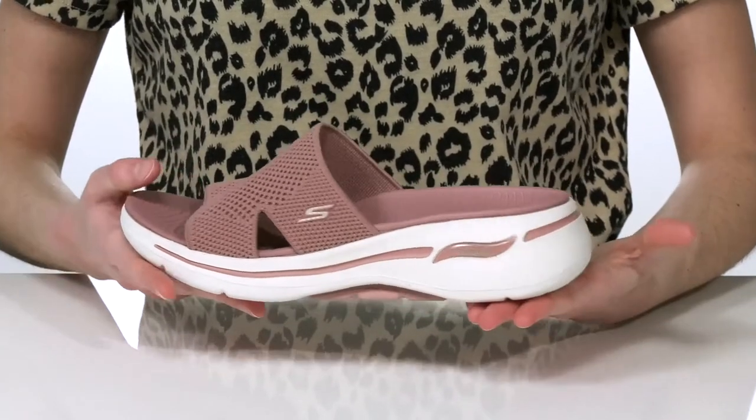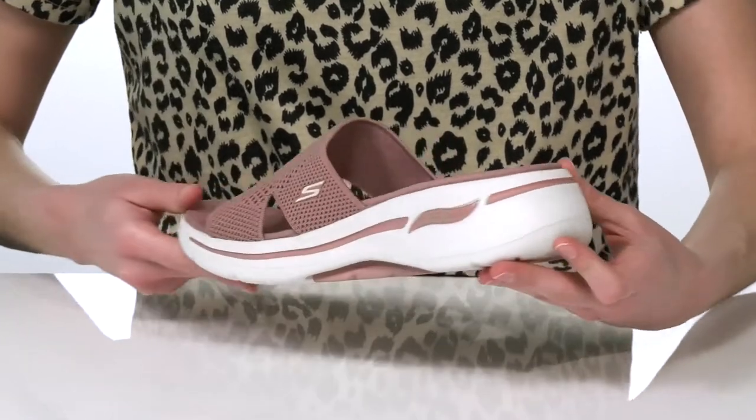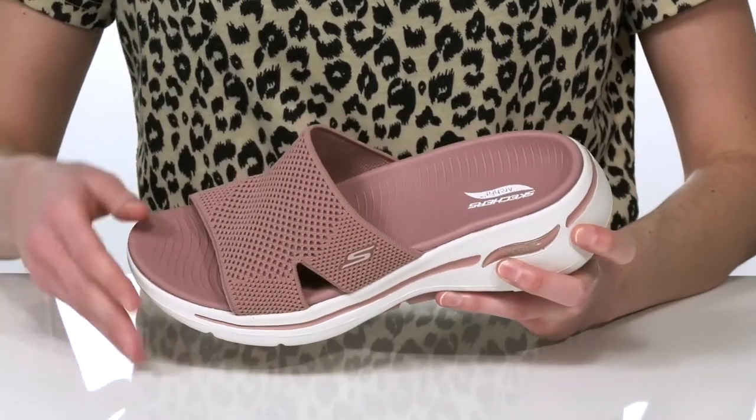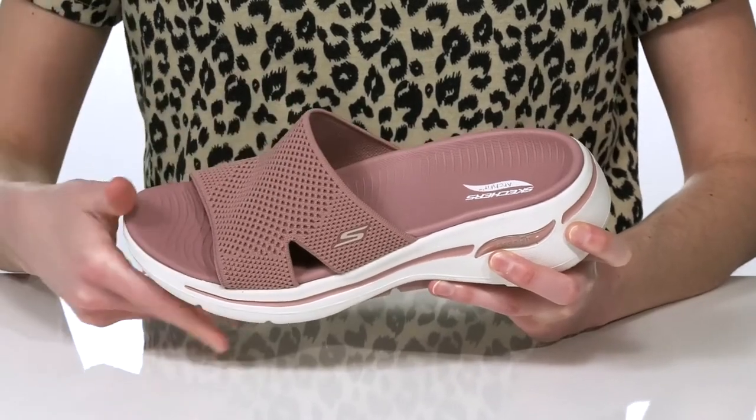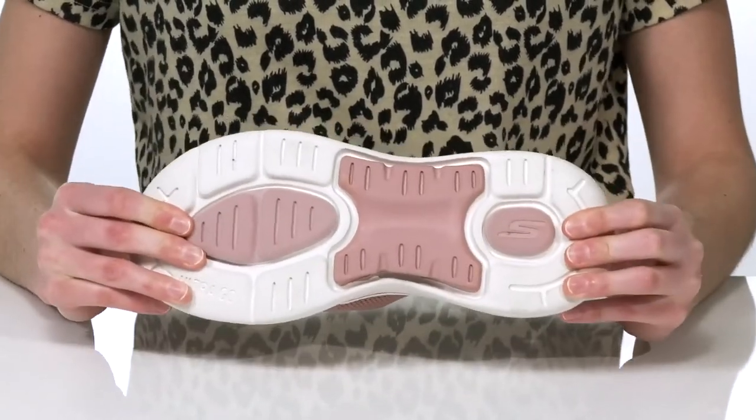The midsole features even more plush foam cushioning to help with shock absorption and reduce the stress on your joints. The wide strap is made of a soft and stretchy textile, and it's all on top of a flexible and textured outsole.